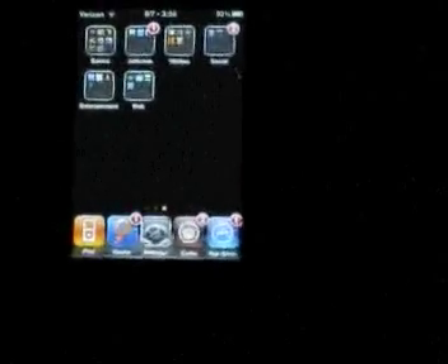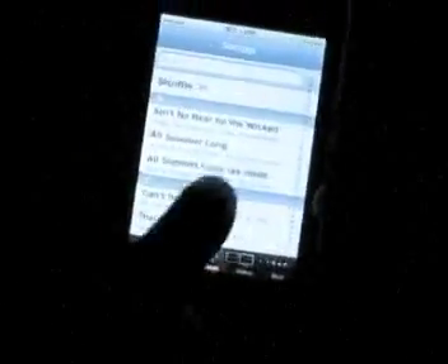Some stuff you can do — like you can unify the iPod, so music and videos becomes one app, which they should do by default, just like the iPhone. I have all my songs and then my videos. It's really convenient.